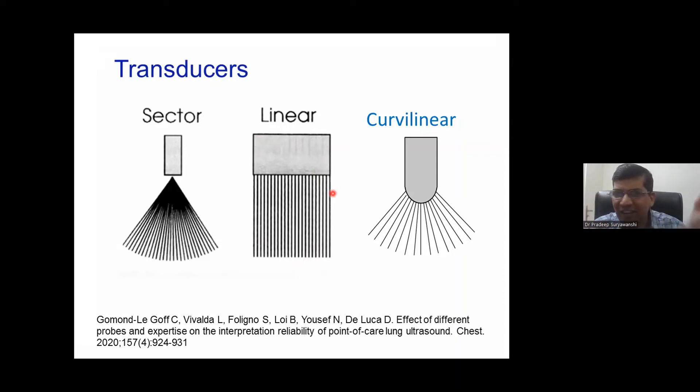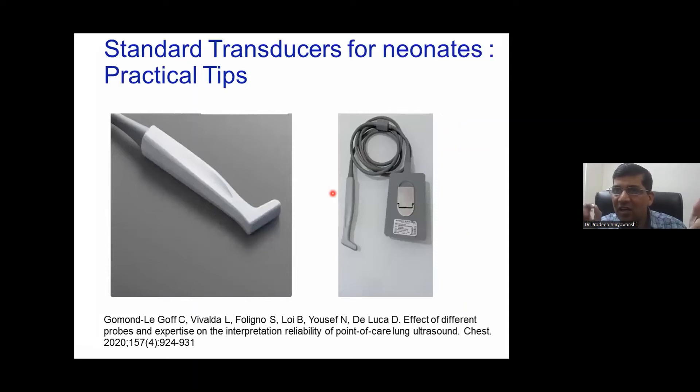If you have an additional facility, there is what we call the hockey stick probe. The hockey stick probe has a small footprint, making it easy to place on very low birth weight babies. It is better than the linear probe in that regard, and it also offers a higher frequency — always 14 to 18 MHz. However, if you don't have a hockey stick, the linear probe is perfectly acceptable.